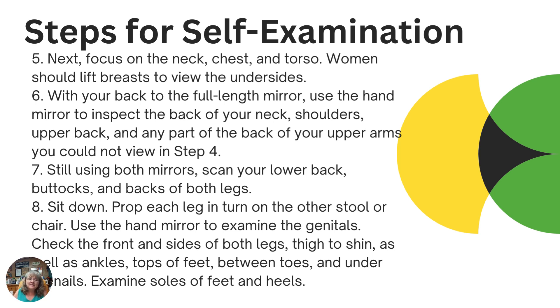Finally — and this may be uncomfortable — if you sit down and prop each leg on a stool or chair, you can use your mirror to examine your genitals. We don't think about that as a place where skin cancer could develop, but it definitely is. Check the front and sides of both legs, your thighs to your shins, down to your ankles and tops of your feet, between your toes, under the toenails, and the soles of your feet. The goal is to establish what is normal for your skin — where there are moles or birthmarks that are okay versus things that are changing and need to be checked out.